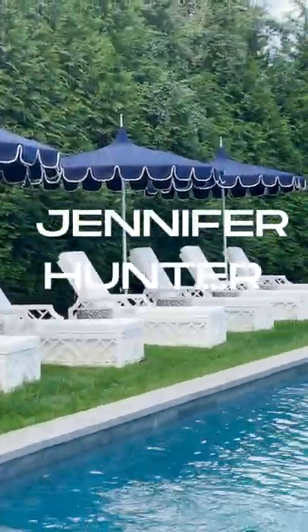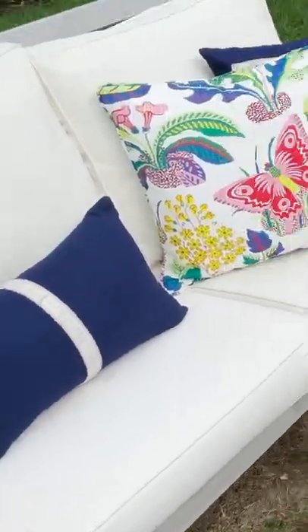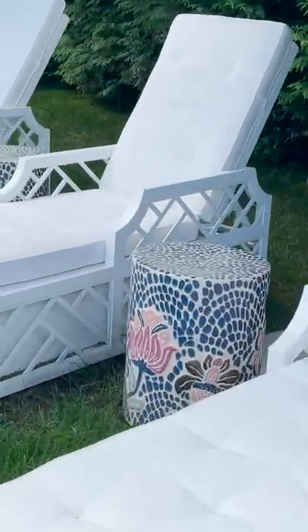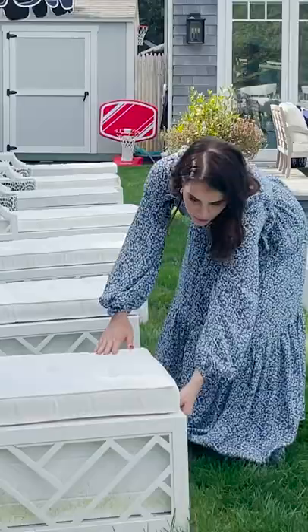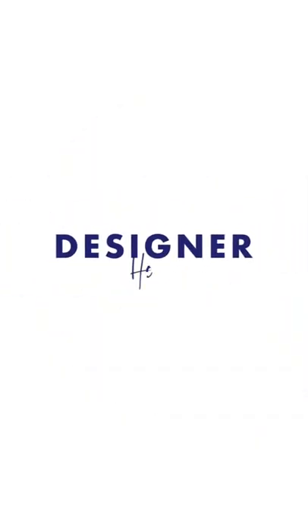One of the things I try to do when looking for pool furniture is look for storage. It's such a pain to bring in your cushions every day. So we found these really awesome chaises where they're self-storage. All you have to do is open the drawer and plop your cushions in each night — and ta-da! Easy.